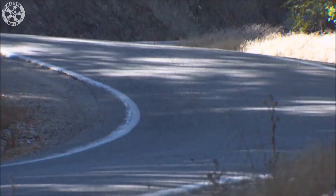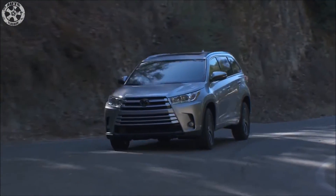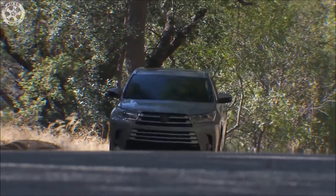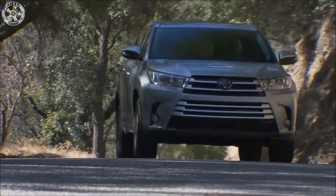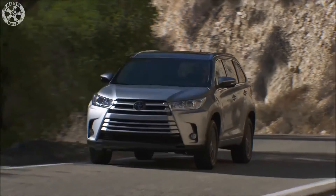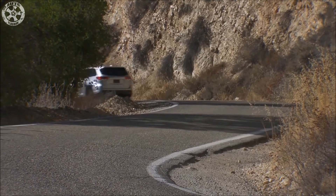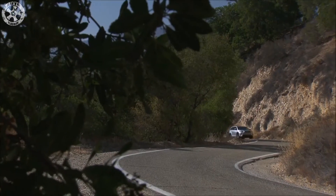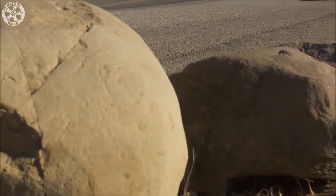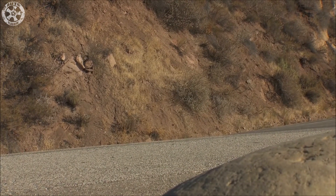Power traits aside, the hybrid follows the general Highlander script as a capable family hauler. All models get cosmetic updates for 2017, including a wide-mouth grille, more LED lighting accents front and rear, and a generally classier appearance overall. The cabin's assembly is high quality and handsome, and we like the wide shelf that spans most of the lower dash, handy for storing everyday items. Complaints include the touchscreen's distance from the driver — it's an easier reach for the front passenger — and stubby audio knobs that are nearly flush with the surrounding surface and therefore difficult to grip.